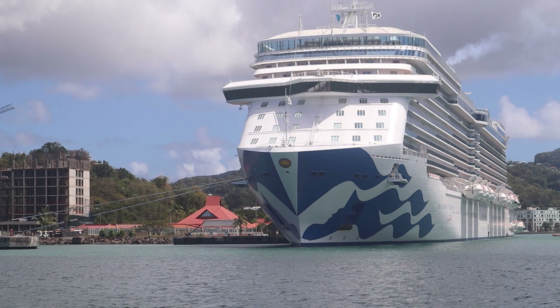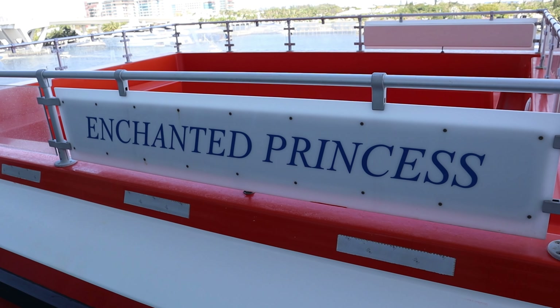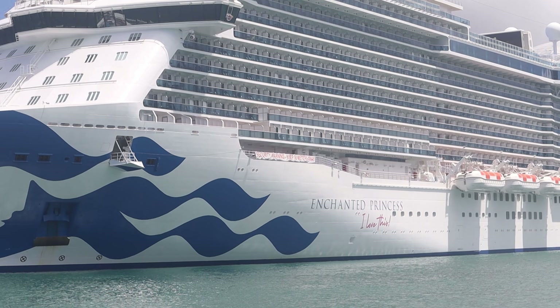Welcome fellow cruisers, Jeff here, and I want to give you a tour of our cabin on the Enchanted Princess and tell you what we liked and what we didn't like about this stateroom.